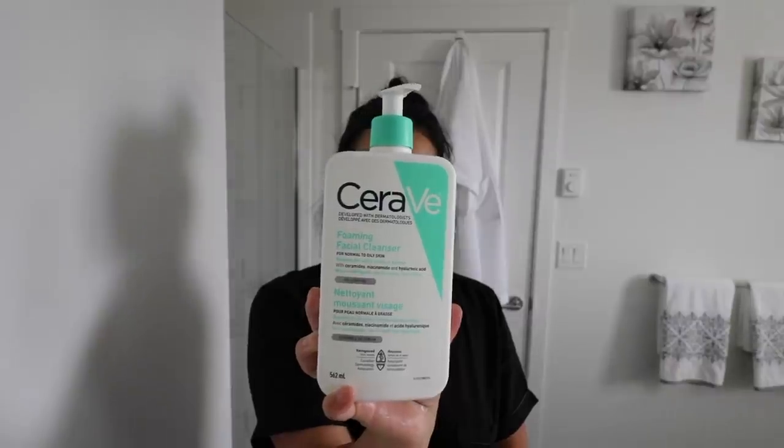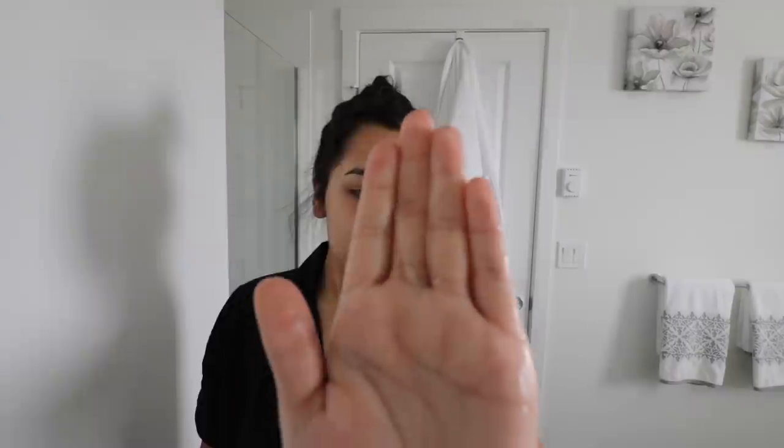For cleanser I'm going to go in with my CeraVe Foaming Cleanser, which is usually for normal to oily skin, but I feel like this is a great cleanser for sensitive skin — which is what I have — because it's gentle enough and gives a nice light cleaning to my skin.